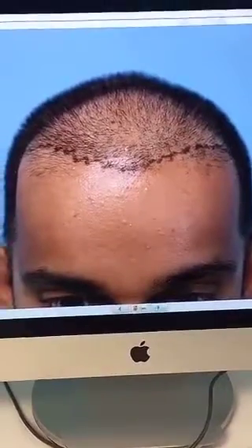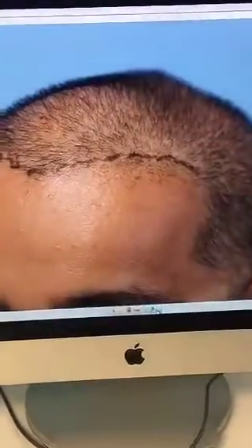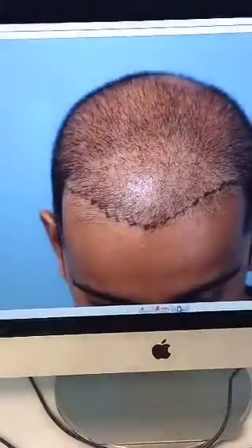This is his frontal view. He had another hair transplant before — he has some hair, but it's not enough to give him a solid hairline. And that's how he looks from the corner. A few different views.